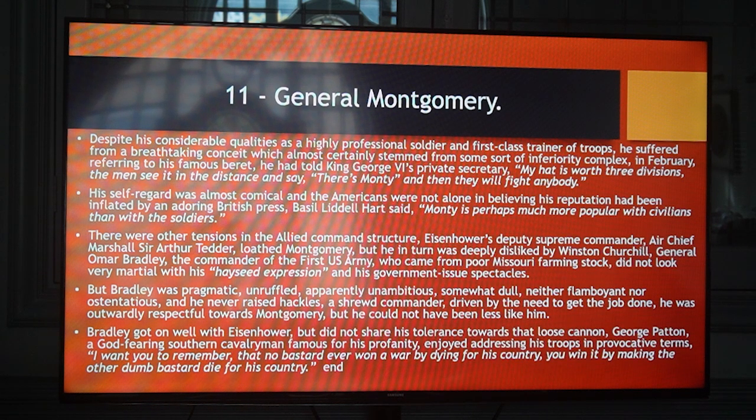Bradley got on well with Eisenhower, but did not share his tolerance towards that loose cannon George Patton, a God-fearing Southern cavalryman famous for his profanity, who enjoyed addressing his troops in provocative terms: 'I want you to remember that no bastard ever won a war by dying for his country. You win it by making the other dumb bastard die for his country.'